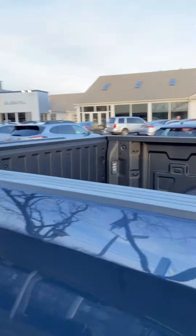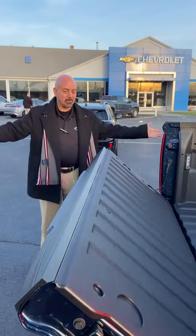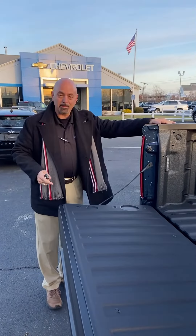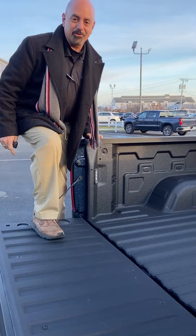Join me in the back here. Watch this — pretty cool, huh? The easy lower tailgate. It's got a spray-on bed liner from the factory, and by the way, if you want to get up and into the back of the truck, it doesn't get any easier than that.